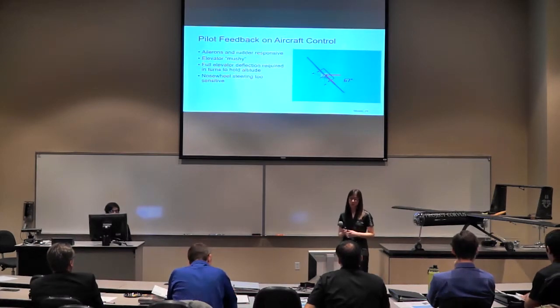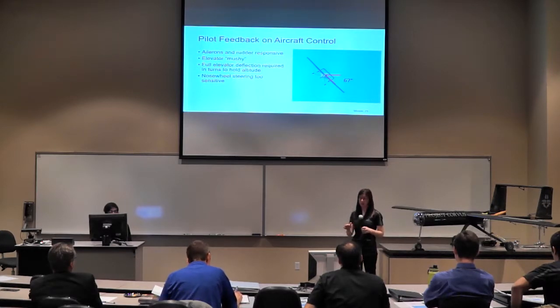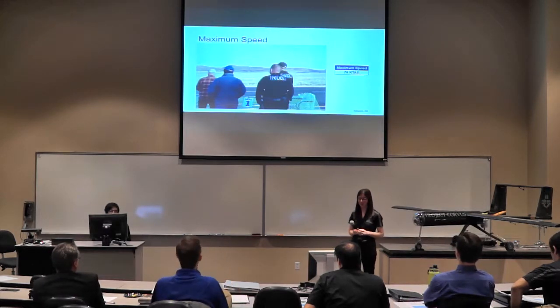Feedback from our pilot was that the aircraft ailerons and rudder were nice and responsive. However, the elevator was a little mushy, and he needed full elevator deflection to hold altitude in turns. Based on photos — assuming the camera was held level — we got a maximum recorded bank angle of about 67 degrees, corresponding to around a 2G turn. The Chino Valley Police Department used their radar guns to record a maximum speed of about 76 knots.